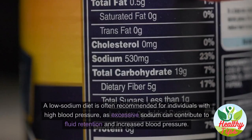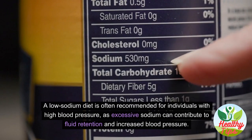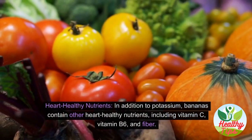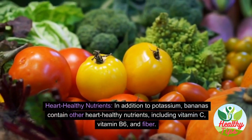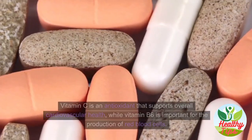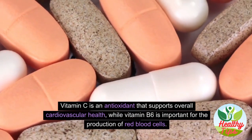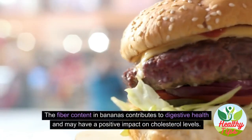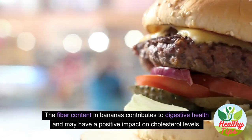A low-sodium diet is often recommended for individuals with high blood pressure, as excessive sodium can contribute to fluid retention and increased blood pressure. In addition to potassium, bananas contain other heart-healthy nutrients including vitamin C, vitamin B6, and fiber. Vitamin B6 is important for the production of red blood cells, and the fiber content may have a positive impact on cholesterol levels.